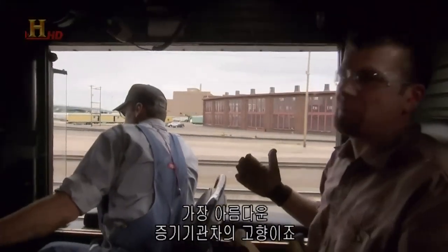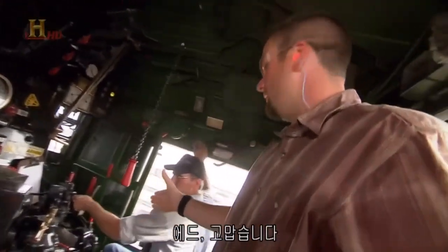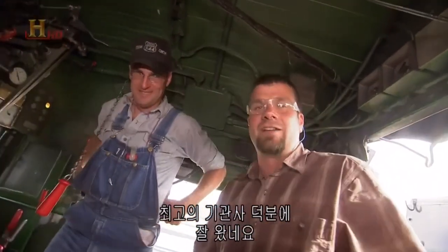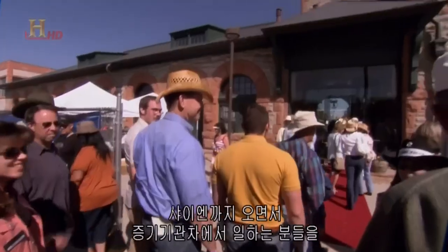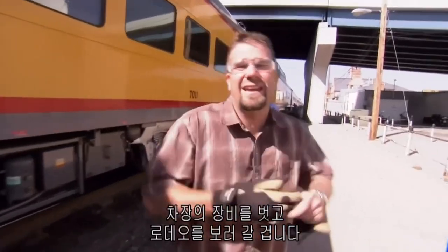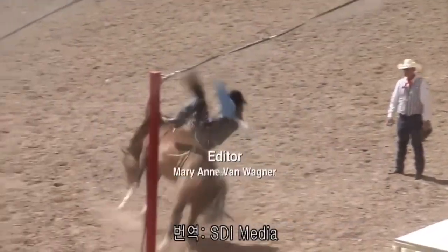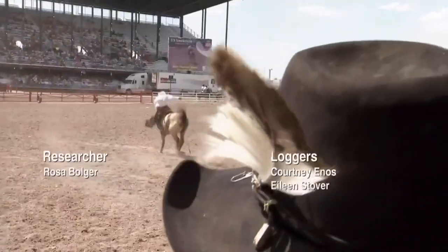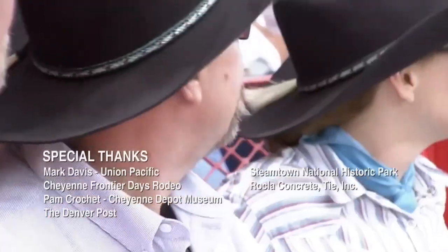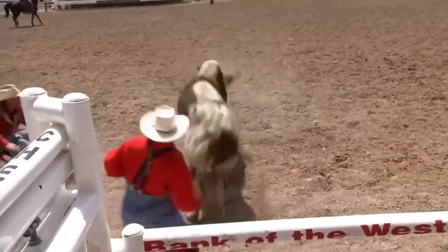There it is — Cheyenne, Wyoming, home to the most beautiful steam engines in the world. Ed, thank you, son — one hell of an engineer right here. Thanks for the ride to Cheyenne. Finally made it to Cheyenne — I've really got a new appreciation for what these steam guys go through. It's an amazing trip, but now it's time to take off this conductor stuff and go to the rodeo.